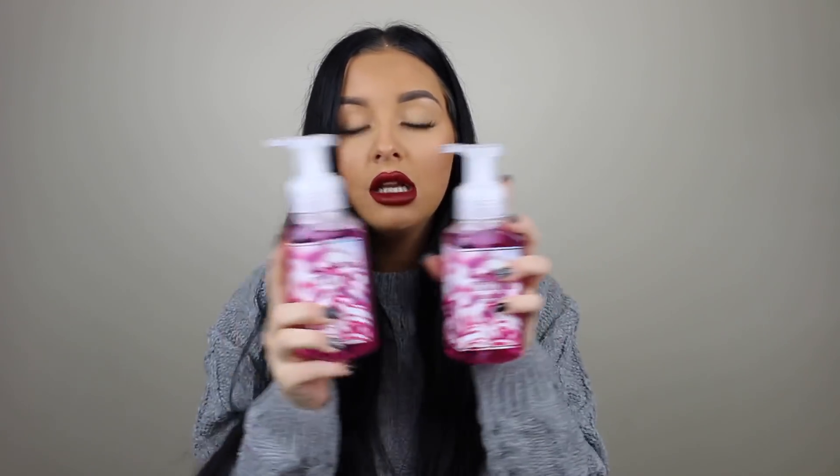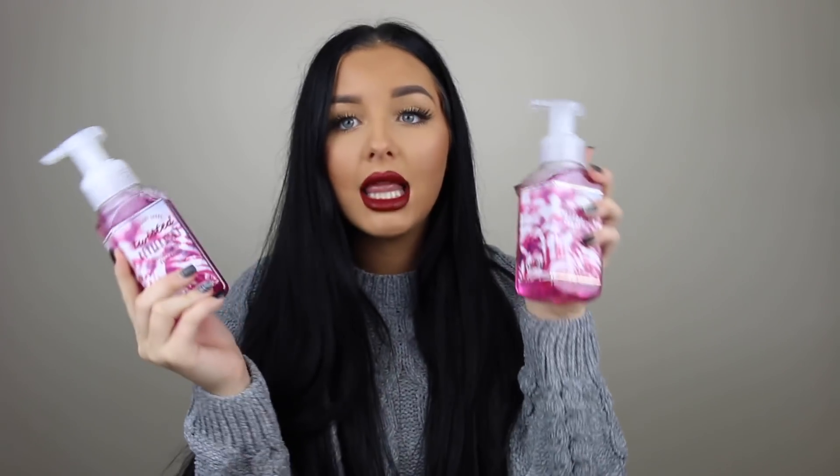What ingredients does it have? Cedarwood — yeah, that's exactly what it is. Cedarwood, not patchouli. Don't listen to me, I'm not good at describing scents apparently, but what are you gonna do. I also picked up two Twisted Peppermint — would you have guessed anything different? One for here and one for the salon, so if you come get your lashes done or your makeup done by me and use the bathroom, your hands will be smelling good.